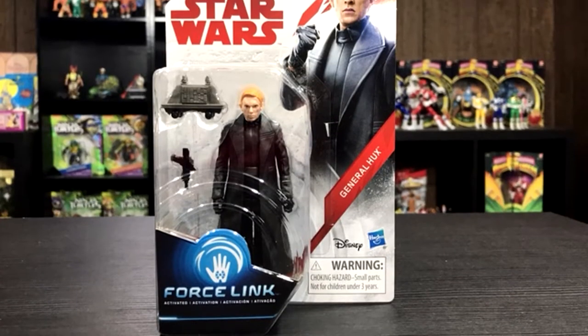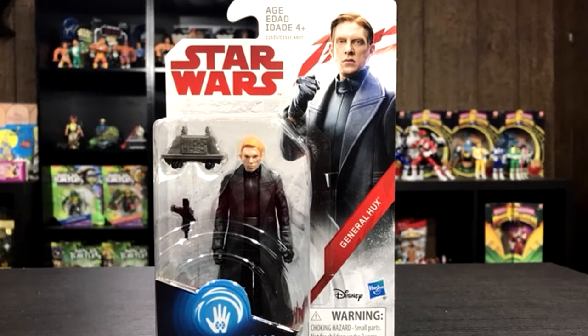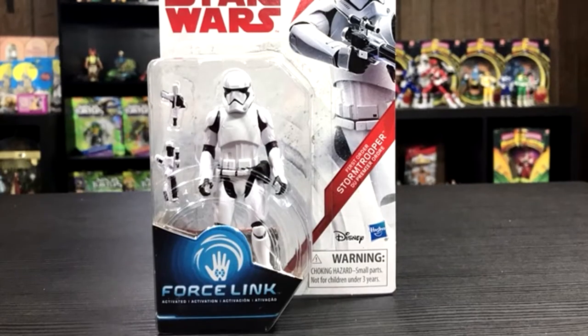Next up we have General Hux, who probably has the coolest accessory — a mouse droid. You have General Hux with his orange hair. His face has kind of a crazy expression, but that's okay. He comes with a mouse droid and a blaster. He's wearing his normal getup, clenching his fists in the art — he's always mad.